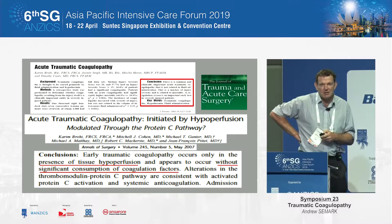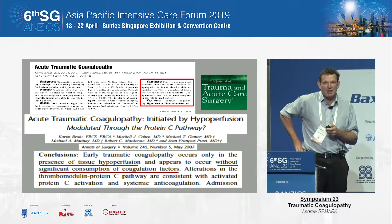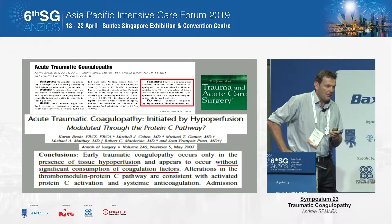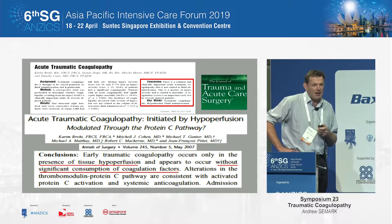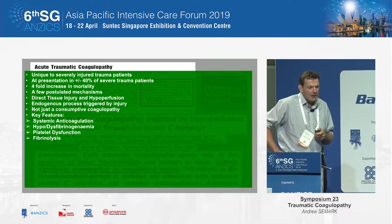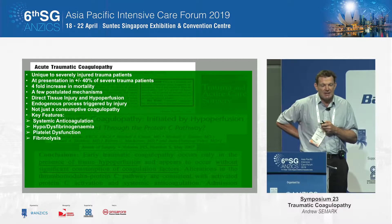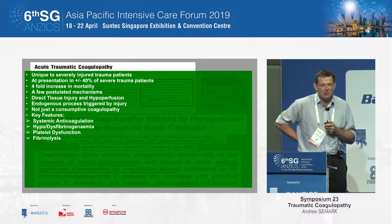Evidence about patients presenting to the emergency department from trauma already with an established coagulopathy first came to light, particularly through Karim Bohi's group. We know that this coagulopathy is generally in shock patients, and it's mostly modulated by unopposed activation of protein C. It's unique to severely injured trauma patients, and about 40% of patients may have it. Concerningly, it's mostly associated with a four-fold increase in mortality.